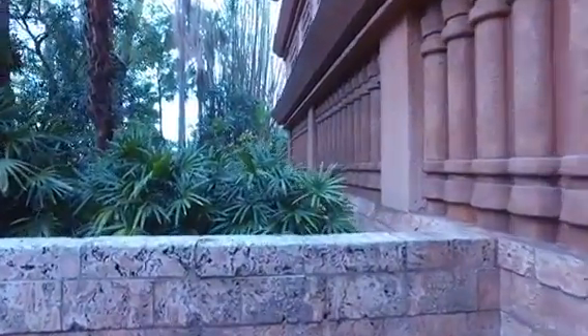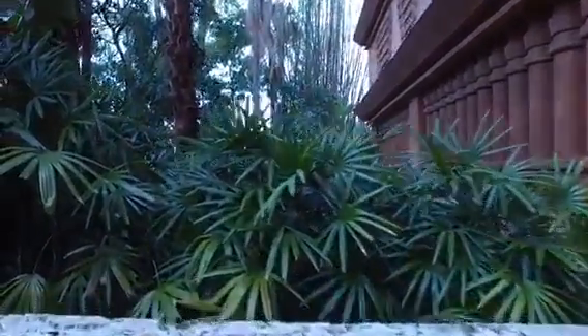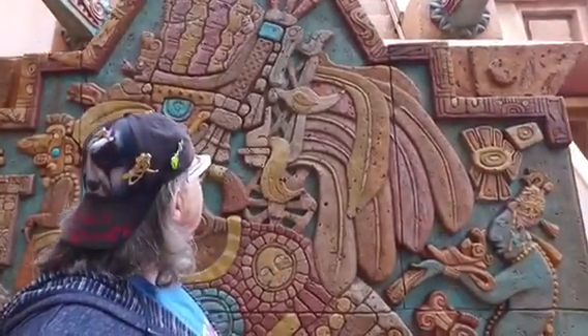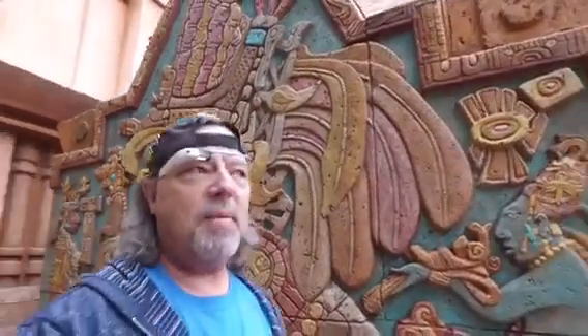And out we go, into the jungles of Mexico. The theming for this restaurant is actually pretty amazing. Look at this — this is awesome. It's actually one of my favorite buildings at Epcot. It's probably one of my favorite buildings on theme park property.